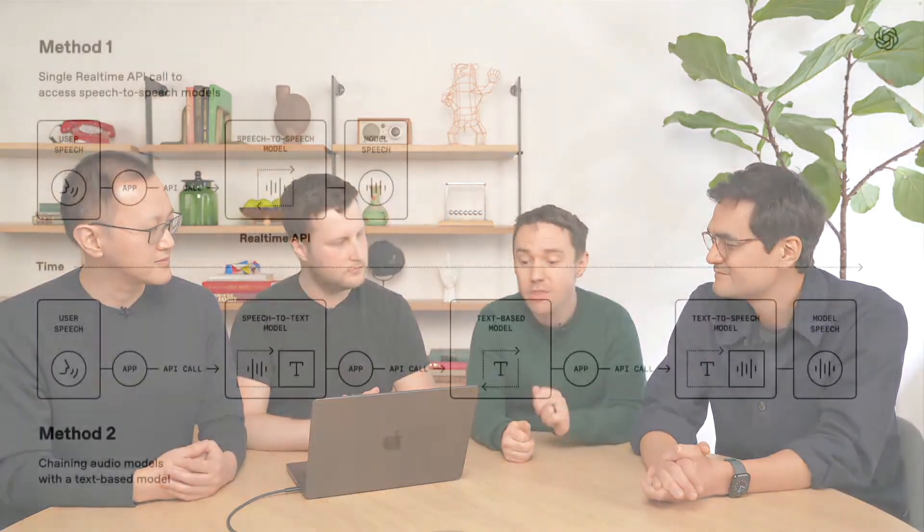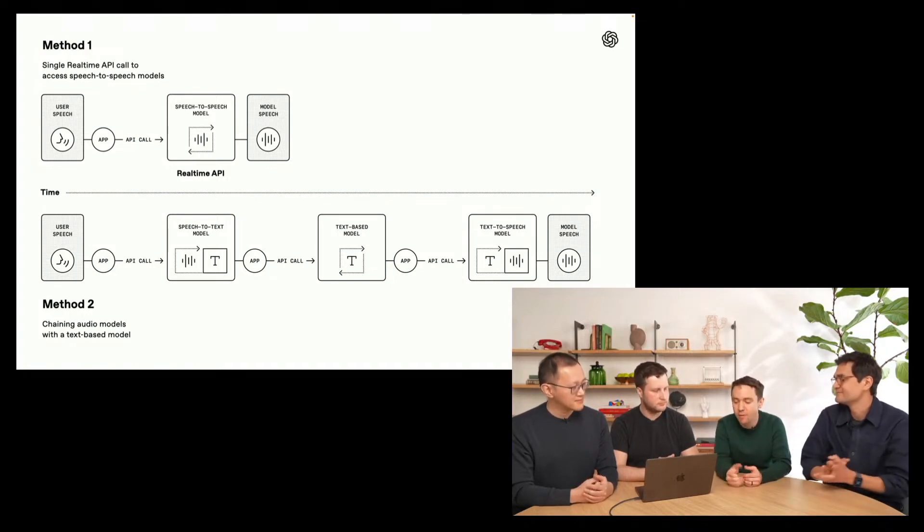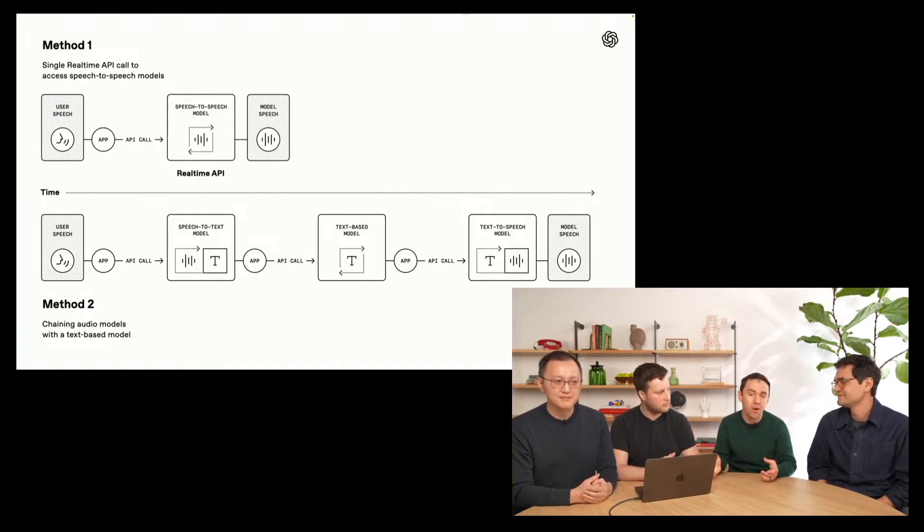There are two primary approaches that developers take. The first is using more futuristic speech-to-speech models — capable of understanding audio directly and speaking directly back. They're really fast and power advanced voice mode in ChatGPT and the real-time API. The other approach is a chained approach: a speech-to-text model understands what the user says, turns it into a text transcript processed by a text-only LLM like GPT-4o, which figures out an appropriate response and passes it to a text-to-speech model to speak back to the user.